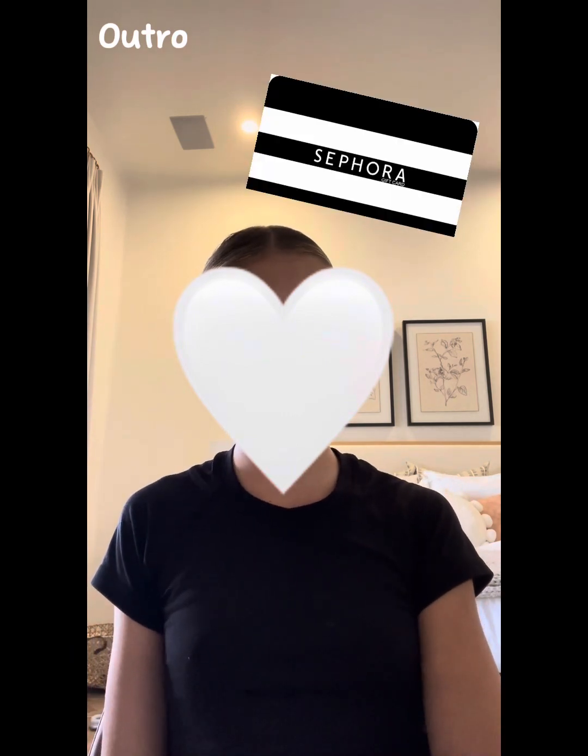I forgot to film the outro on Friday so I'm doing it now. All these products are from Sephora or you can find them online. Make sure to comment some video ideas for when I hit 4,000 subscribers. Make sure to like, subscribe, comment, and share — I hope you enjoyed the video, have a great rest of your day!